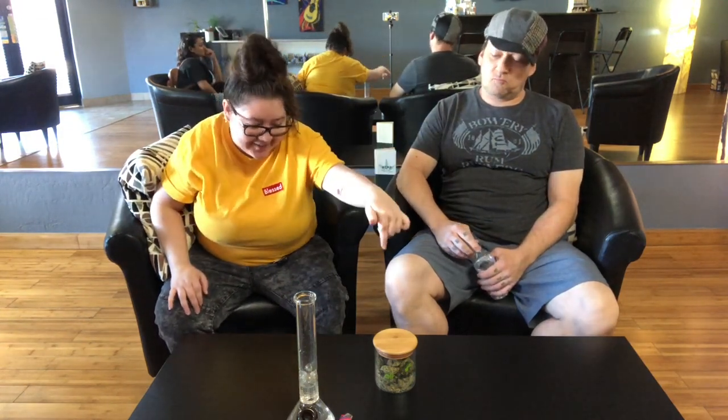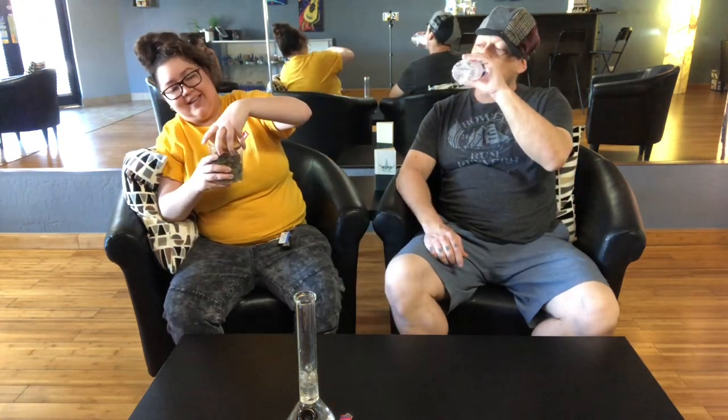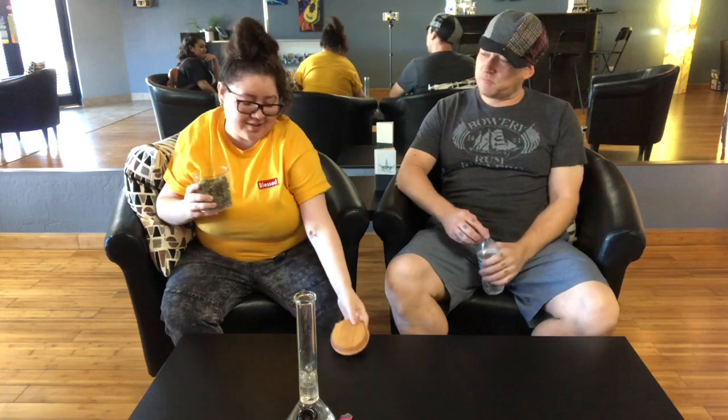What's up you guys? It's your girl Esauce and I'm here at Alternative Solutions with my guy Mikado. Say hello. We have some premium, premium stuff right here. Before I tell you guys what's in here, I can't even tell you guys all the goods that's going up in this jar.